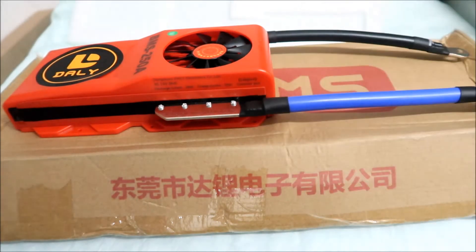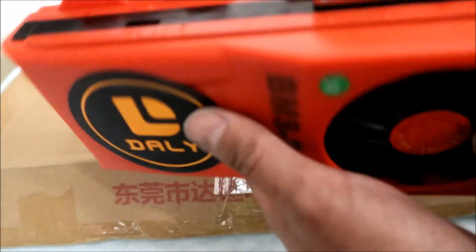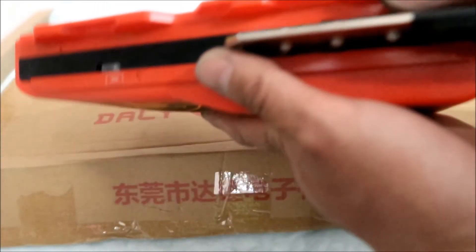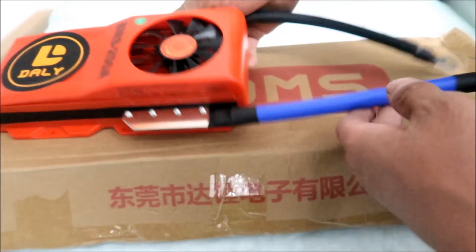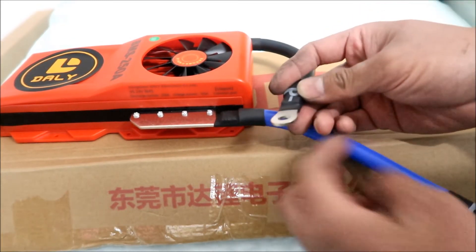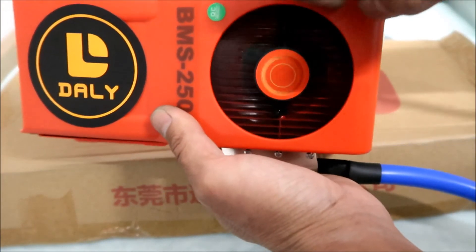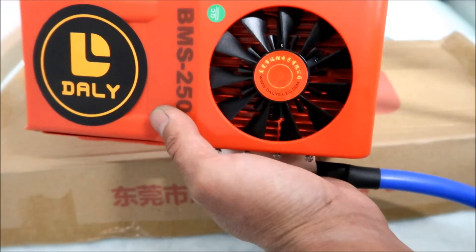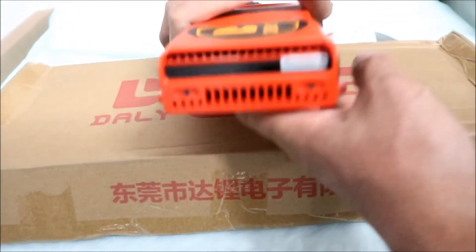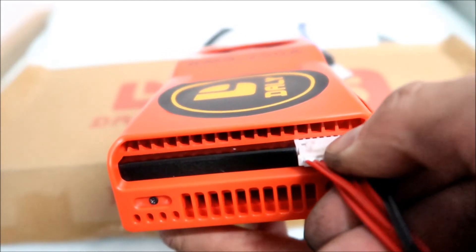Let's take a closer look at the BMS — it's pretty massive, holy moly. Yeah, it's heavy, it's got some heft to it. It's got holes for screws so you can mount it. There's your battery negative, and then here's your load negative. It also has a cooling fan here — hopefully it's not on all the time; I think it's only on when you're pulling heavy loads. The balance lead connects right here.